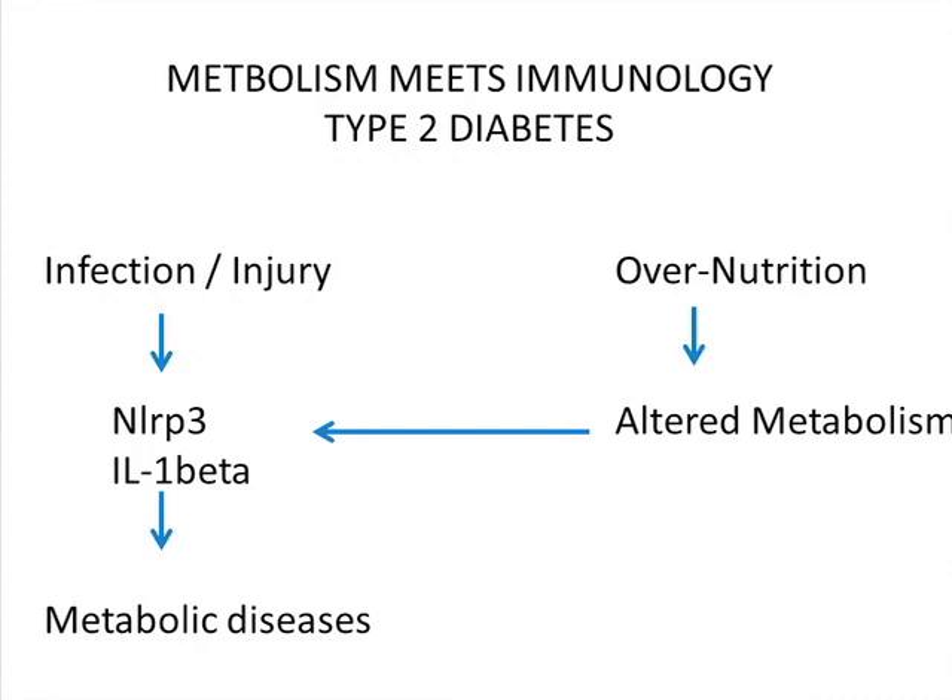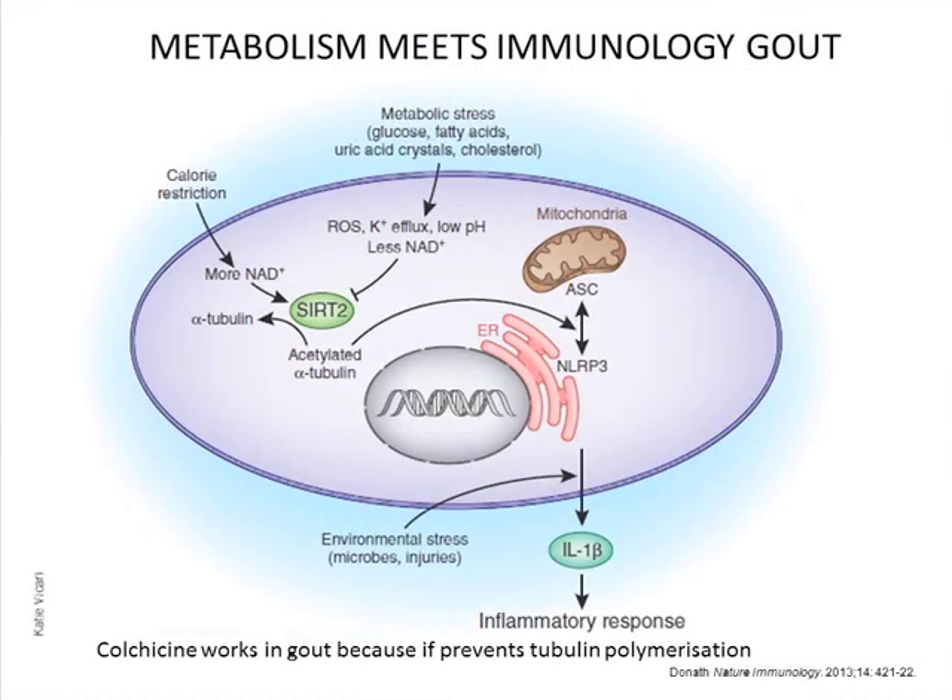We've got one molecular link already. In type 2 diabetes, overnutrition gives rise to altered metabolism — buildup of fatty acids, ceramides — and NLRP3 senses that and makes IL-1 beta. And one that just came out in Nature Immunology by Shizuo Akira asked why does colchicine work in gout. It turns out colchicine works because it destabilizes tubulin. These metabolic stressors — things like uric acid — lower NAD. There's a deacetylase called SIRT2 that deacetylates tubulin, and it needs NAD as a cofactor. When NAD levels fall, SIRT2 is turned off, tubulin acetylation persists, and acetylated tubulin is needed to assemble the inflammasome.